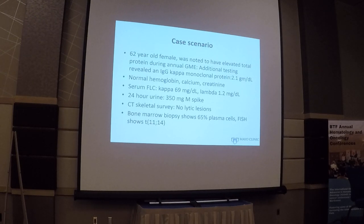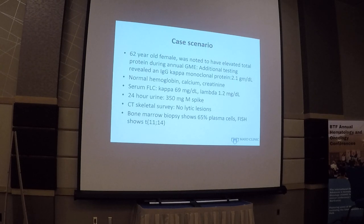Let me start with a case scenario to highlight some of the challenges in making the diagnosis of myeloma that needs therapy. Here is a 62-year-old female noted to have elevated total protein during an annual exam. Additional testing shows an IgG kappa monoclonal protein, normal hemoglobin, calcium, and creatinine. Serum free light chain shows kappa at 69 mg/dL, normal lambda with an abnormal ratio, about 350 mg of M-spike in urine. CT skeletal survey shows no lytic lesions, and bone marrow biopsy shows 65% plasma cells with FISH showing translocation 14.